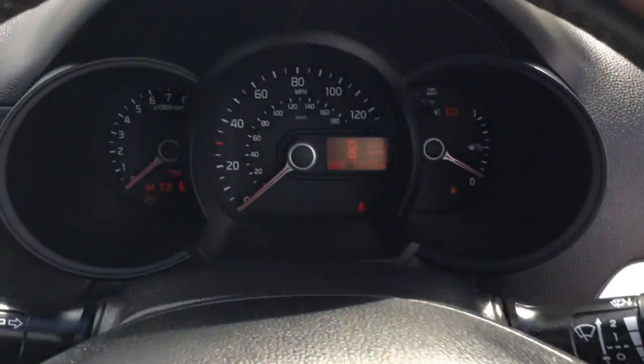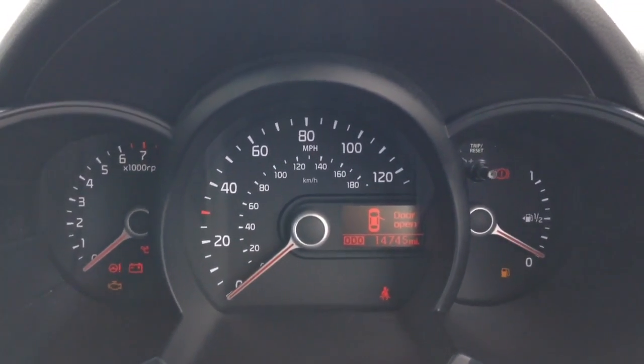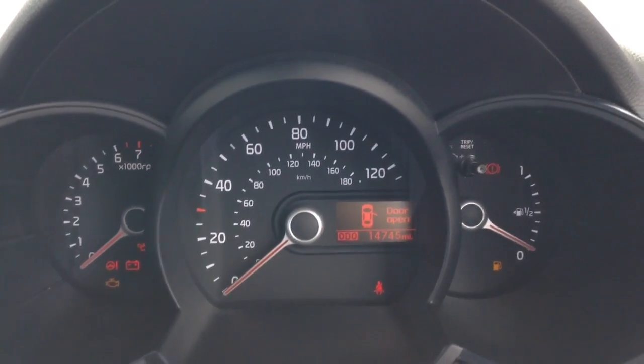Last but not least, on the main dash itself you've got revs to the left, miles per hour in the middle, and as you can see this vehicle has currently done 14,745 miles.